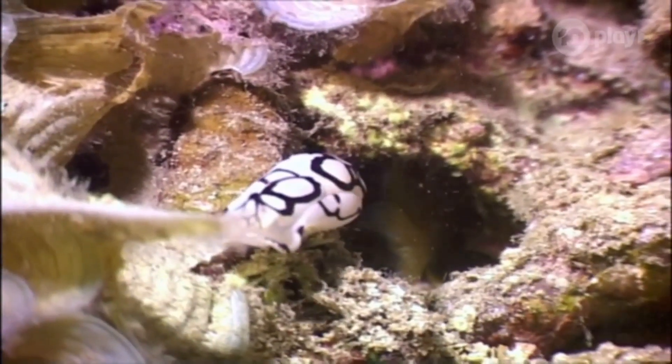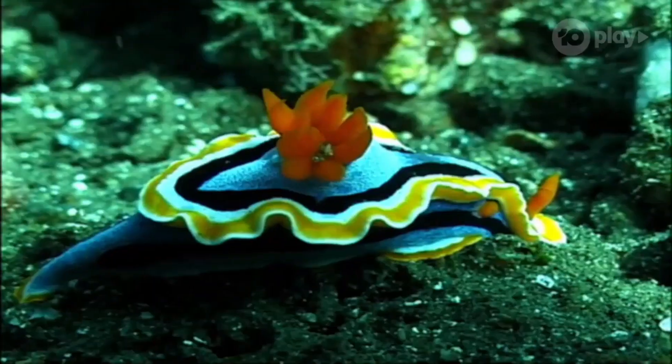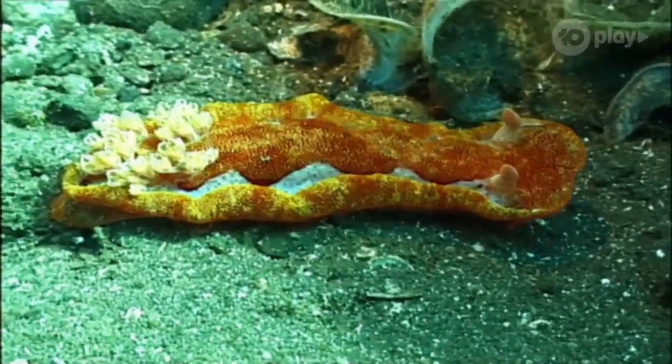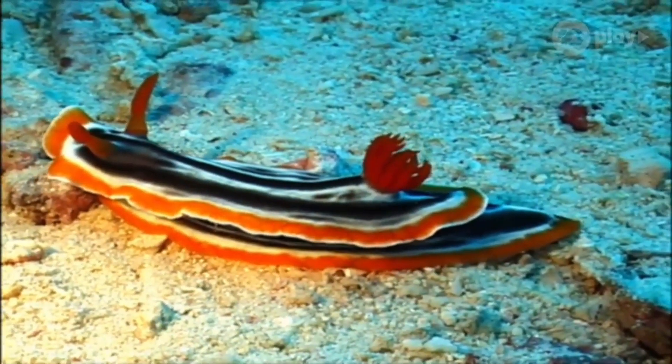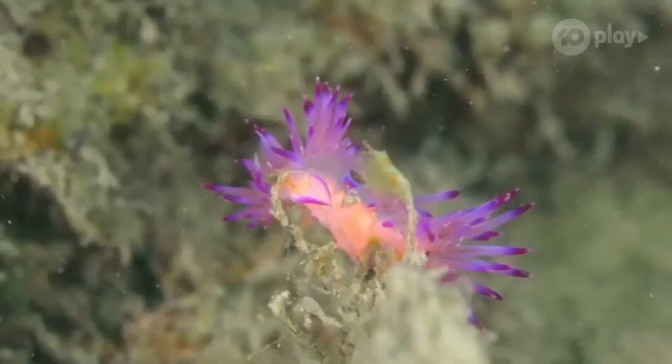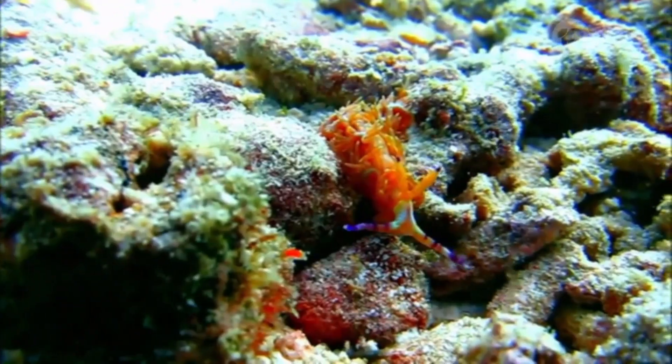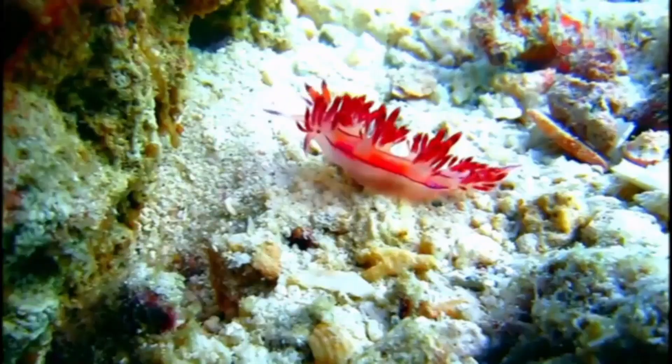There are more than 3,000 individual species of nudibranchs, and they come in a huge range of shapes, sizes and, of course, colours. And it's the colours that are of particular importance when we're looking at their unique evolution and adaptation.